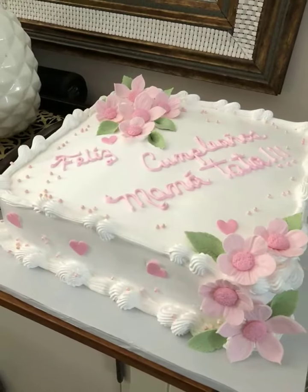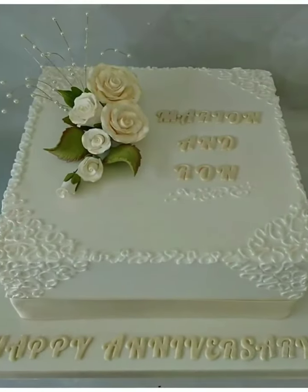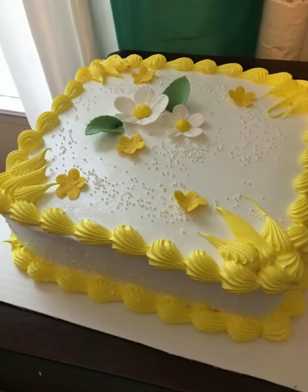I hope you like the design of these cakes. If you like this video, please leave a comment.